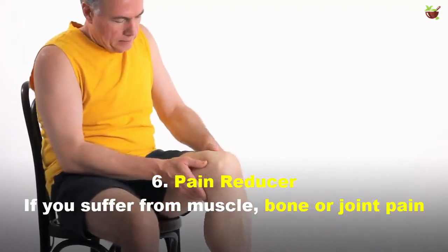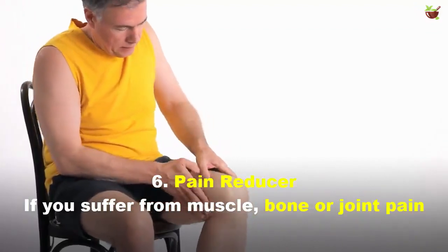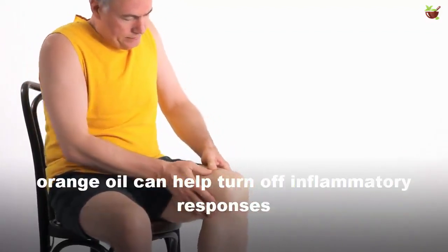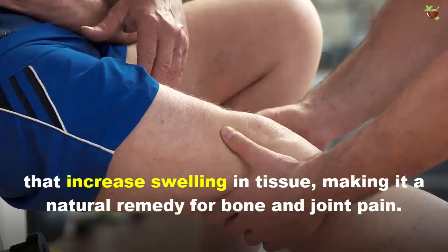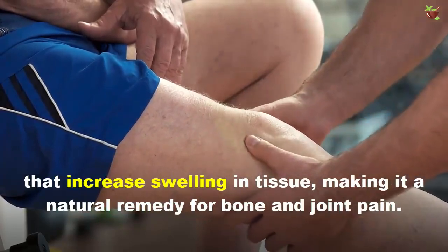6. Pain Reducer: If you suffer from muscle, bone, or joint pain, orange oil can help turn off inflammatory responses that increase swelling in tissues, making it a natural remedy for bone and joint pain.